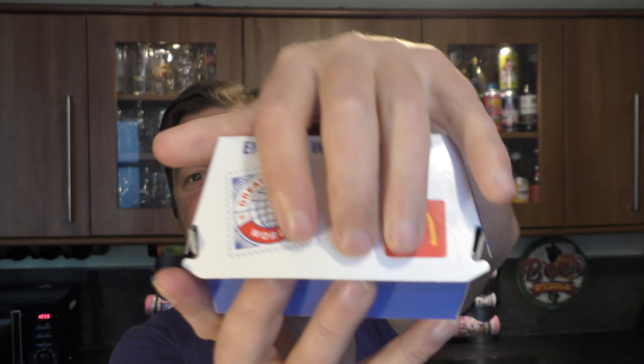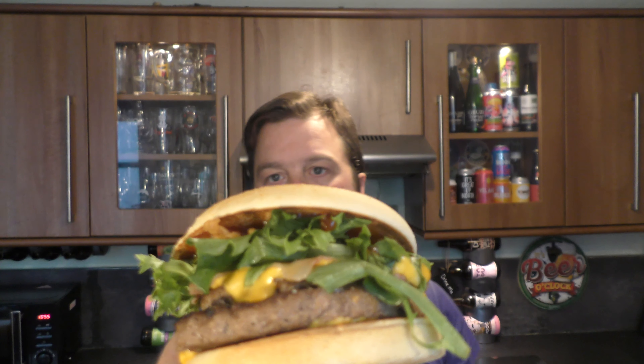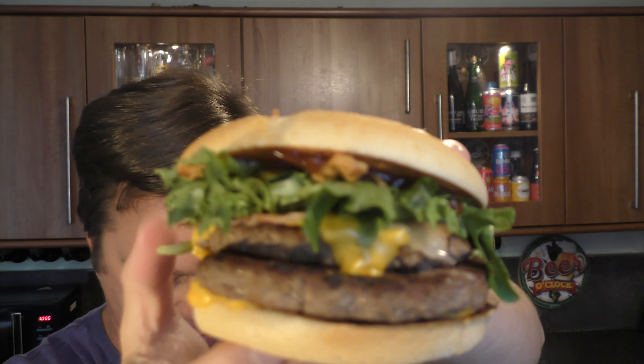This is their Canadian Stack. It's been made with sweets, maple syrup, barbecue sauce, two patties, lettuce, and crispy onion.